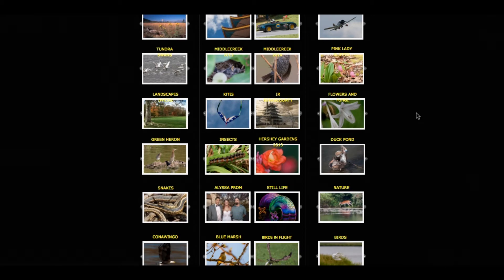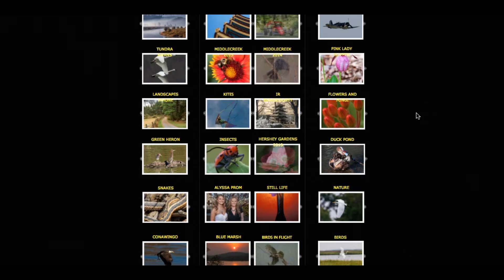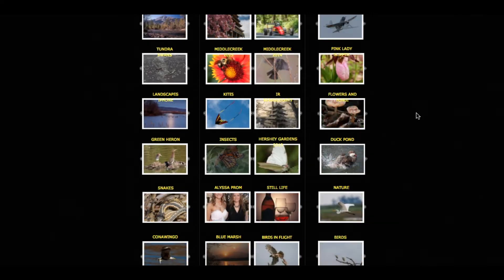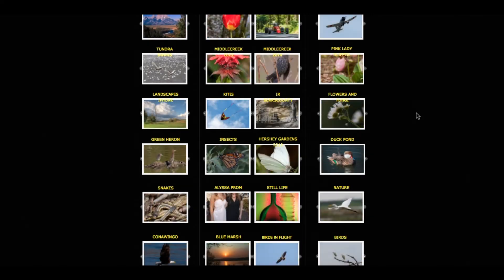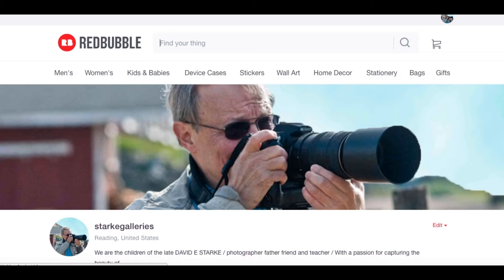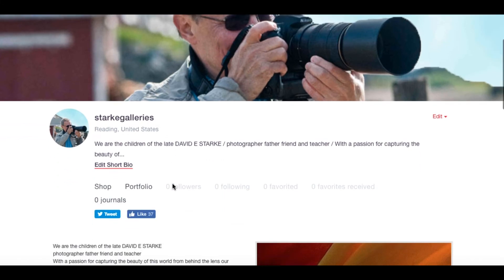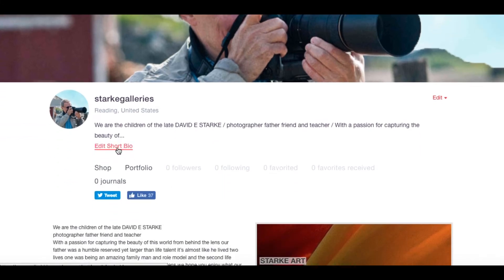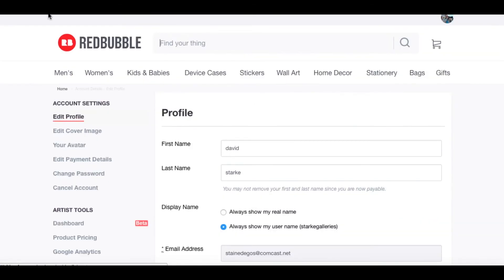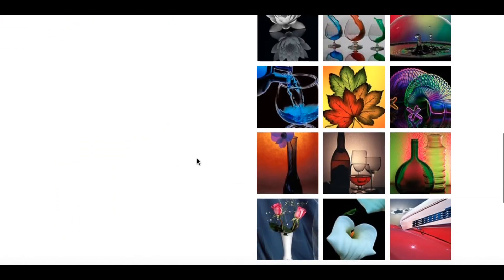If you want to look at them, I will leave the link in the description for Star Gallery. All right, let me find the store. Here's the store — I'll leave a link for that too. That was my father. This is dedicated to him. This is the store where you can go purchase some of his images.